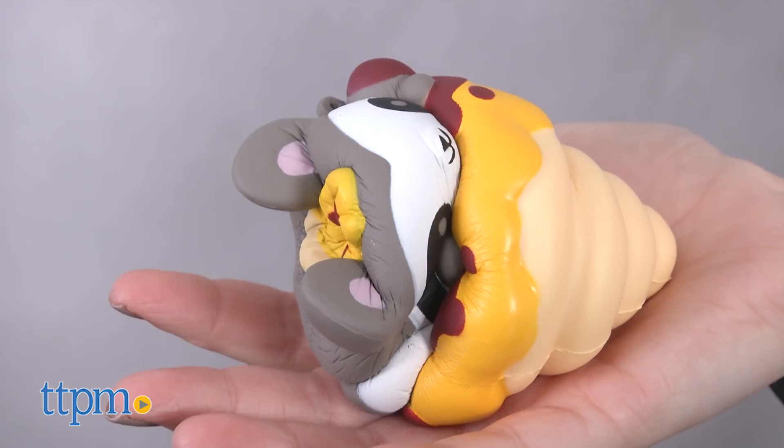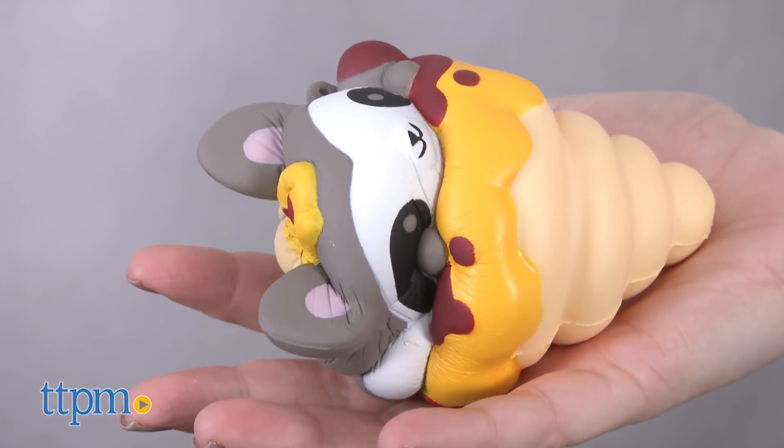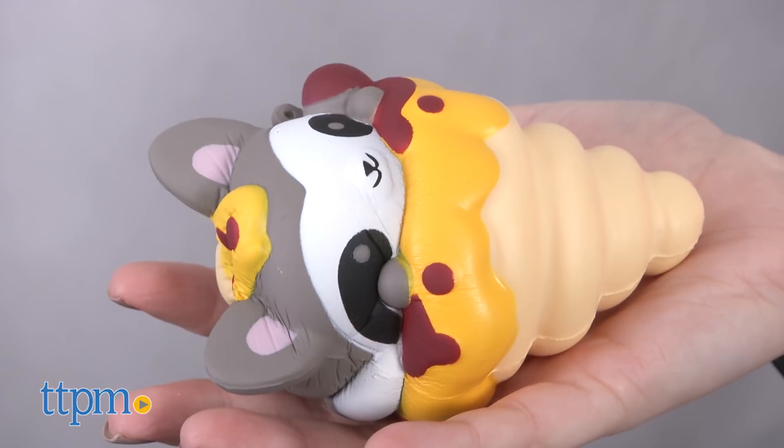Smooshy Mushy from Redwood Ventures is a new line of squishable characters that slowly rise back to their original shape after they've been squeezed. Plus they're scented.